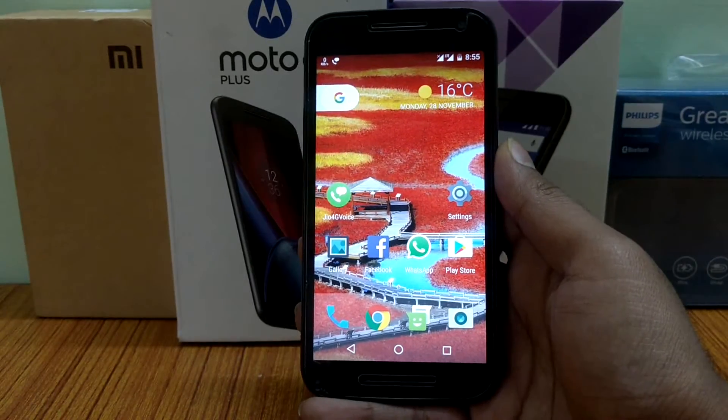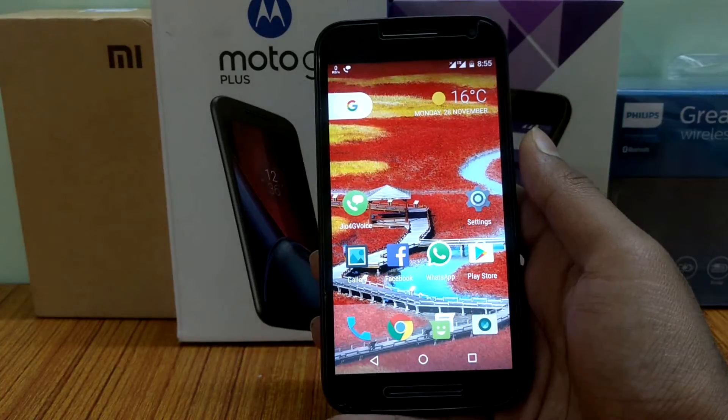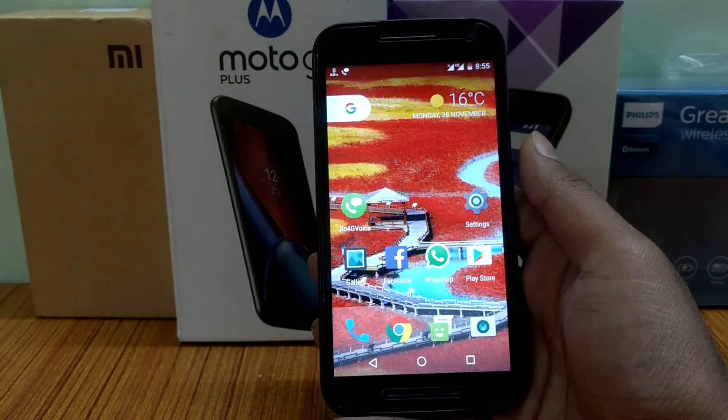Hey guys, in this video I will do the review of Cyanogen 14.1 nightly builds on my Moto G3. So without further ado, let's get started.